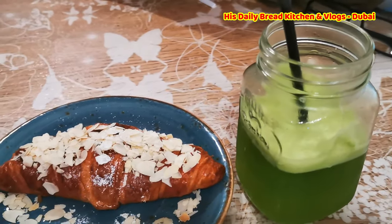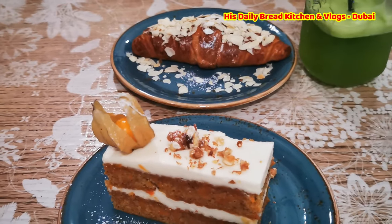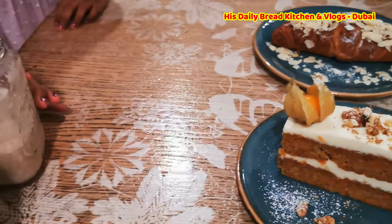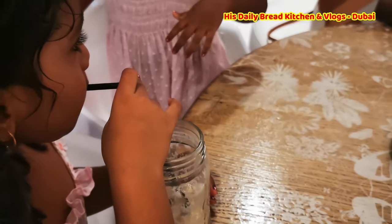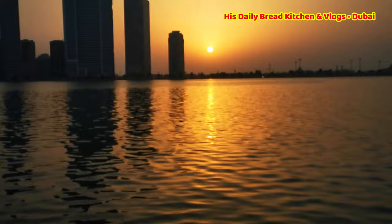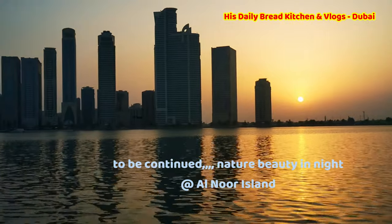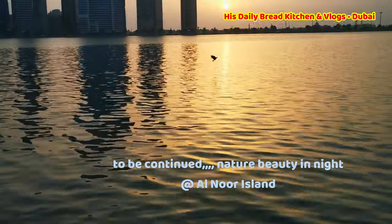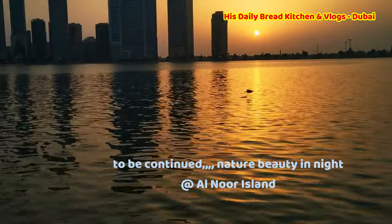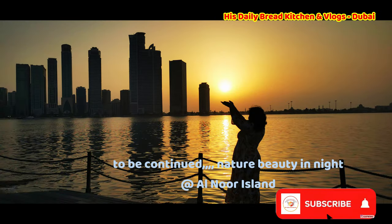Friends, I hope you like this video. You have now seen the daytime Alnur journey, but there is also a different version at night — it opens till 11 o'clock, and they have used more than 1,200 LED lights to make this nature look very beautiful. Friends, if you liked the video, please subscribe to the channel, do support me, and wait for more interesting videos. See you again in the next video — bye bye!